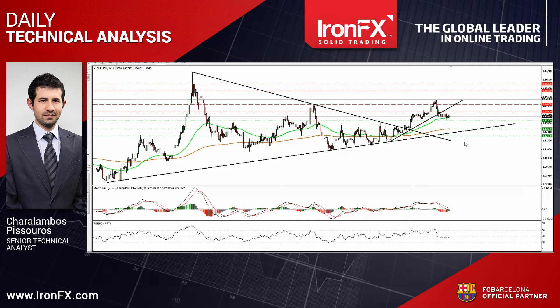Our short-term oscillators reveal negative momentum and support the notion. The RSI stayed below its 50 line after hitting resistance there several times, while the MACD, already below its trigger line, has just obtained a negative sign.